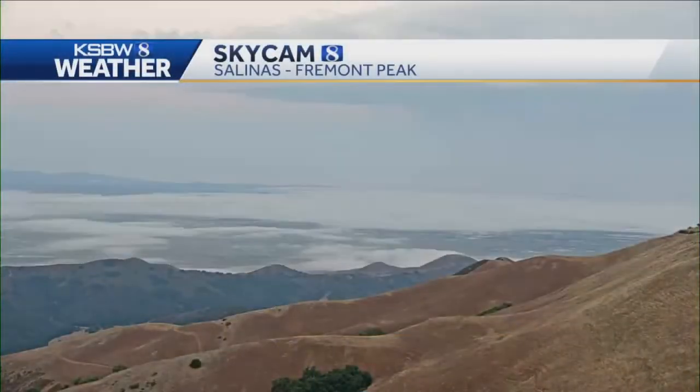Happy Wednesday, everyone, taking a look from Fremont Peak. You can see a little bit of that marine layer settled in over some spots of the coast into Salinas, but also a bit broken at times.